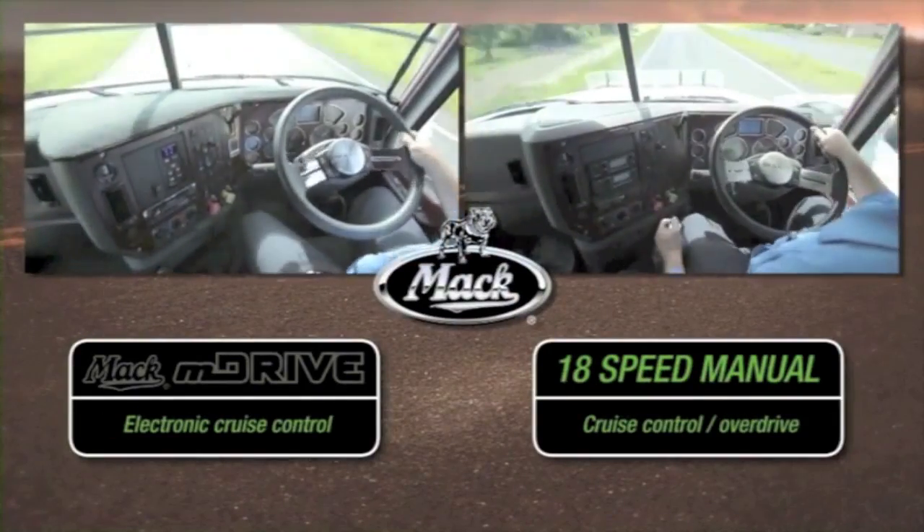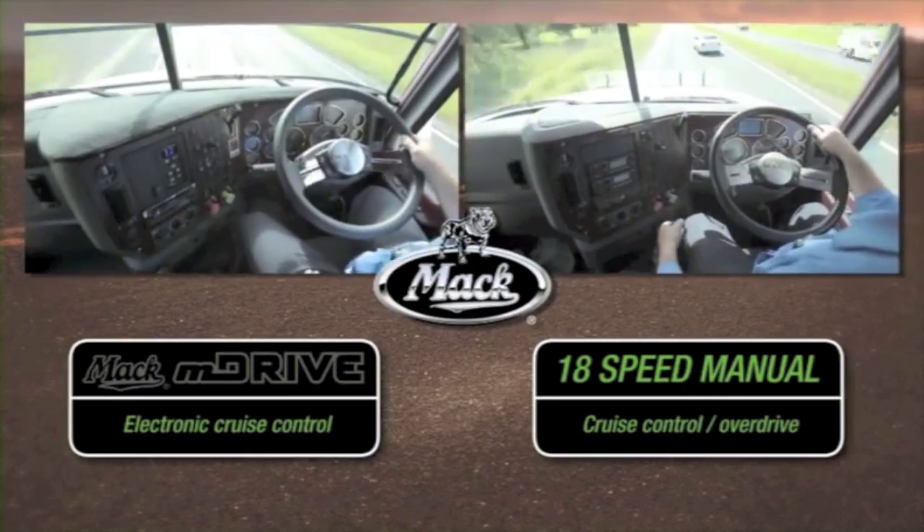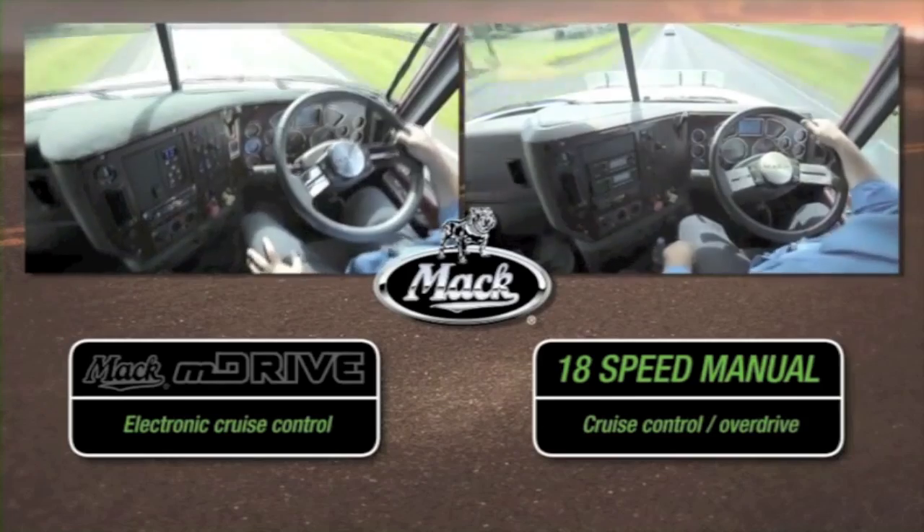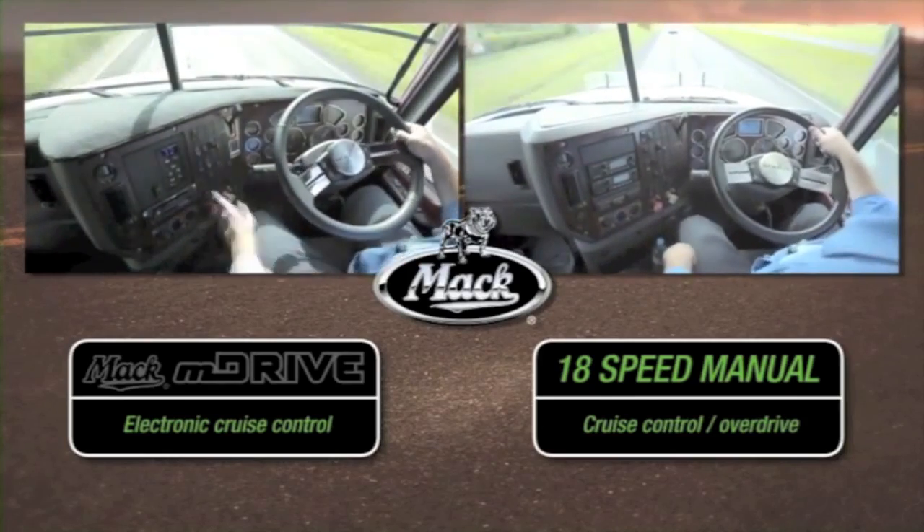On this test, both trucks cruise at 100 kilometres an hour. The M-Drive, being a direct drive design, more efficiently transmits the MP8 SCR's power to the road.